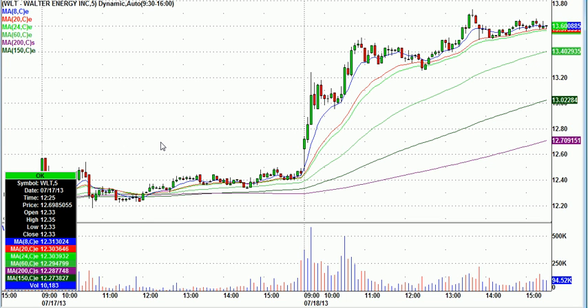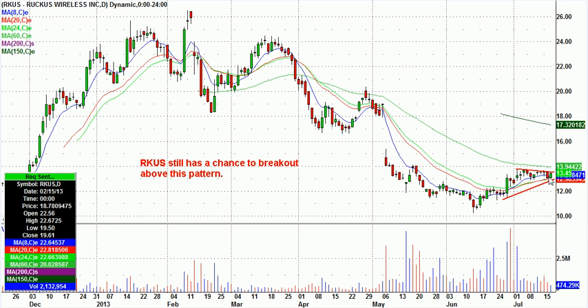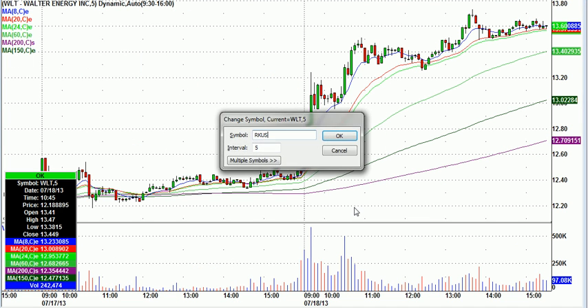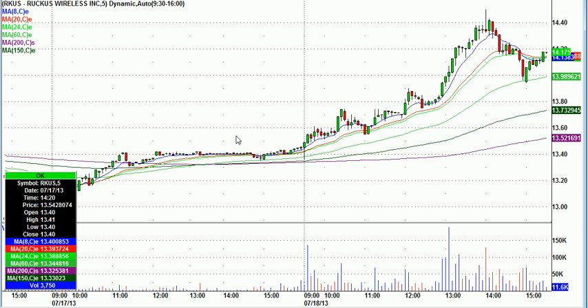Okay, RKUS. There is the chart we showed you in the video last night. Let me bring up the live chart here. And we called this one long — I called this one long at 1357. Worst case stop, 1345. Try to show you my thinking on this one. 1357 was simply a break of a recent high, I believe.